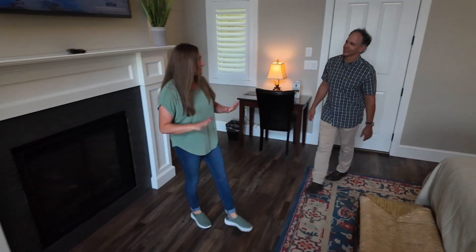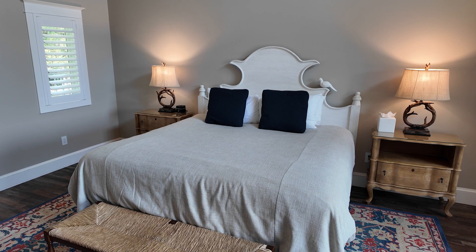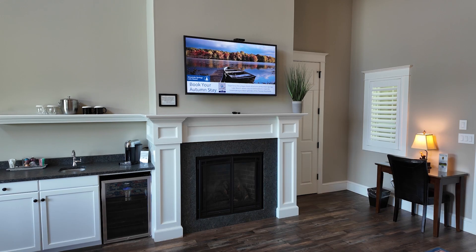So you have eight luxury suites — a modern option here at Mountain Springs Lake Resort. These are our most recently built units. They were built in 2019, so they reflect the taste of what people would look for in a luxury accommodation today: king-size beds, fireplaces, smart TVs.